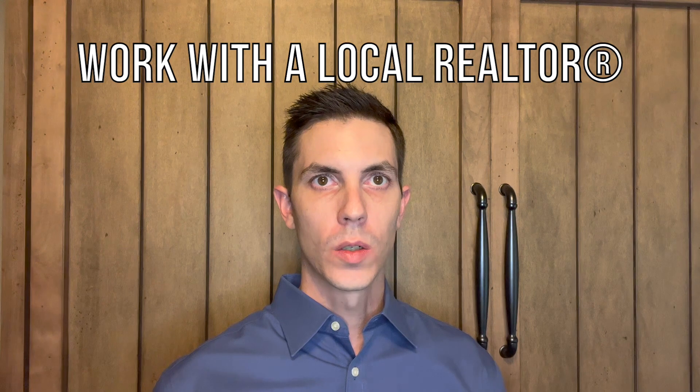Tip number ten is to work with a realtor who understands the local market. It's important that your realtor understands the nuances of all the different parts of the city you're looking for a home in.